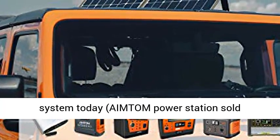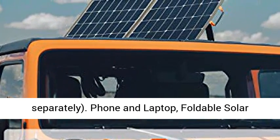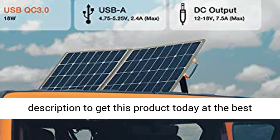Enjoy all the benefits of a solar generator system today. Amtem power station sold separately. Phone and laptop foldable solar power charger for camping — click the link in the description to get this product today at the best price.